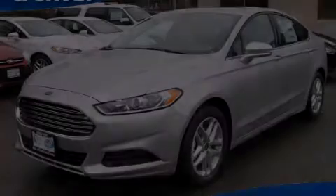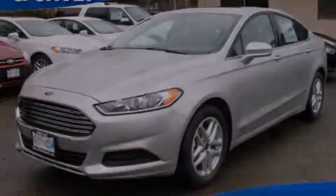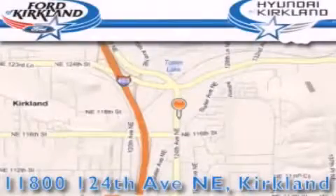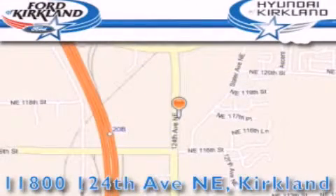Call or visit us right now and arrange your test drive today. Ford and Hyundai of Kirkland is located at 11800 124th NE in Kirkland. Our goal is to exceed all of your expectations to ensure that you'll return for future visits.